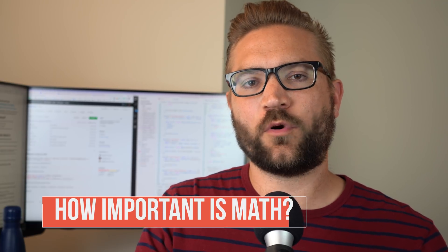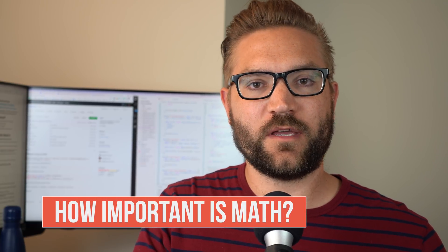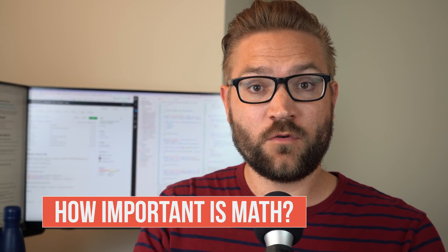In this video, I'm going to answer the question: how important is math in relation to becoming a programmer? For those of you who are teaching yourselves or going back to school, I know there's a lot of you who are contemplating maybe adding extra courses in math or even buying Udemy courses specifically related to math because you've heard that in programming, math is very important. So I want to give you a definitive answer so that you know exactly how to handle this.